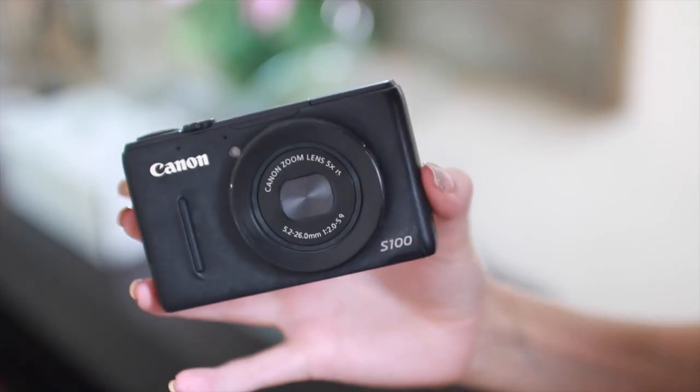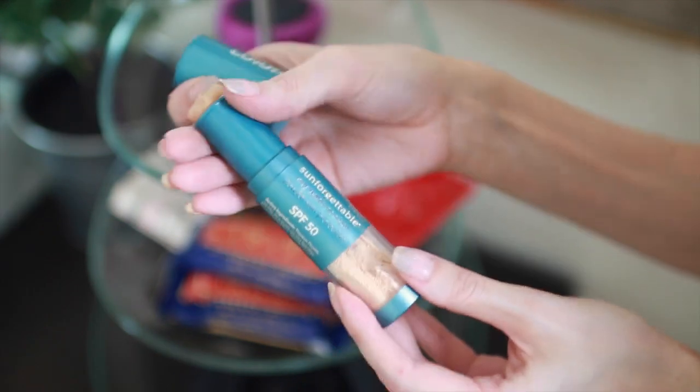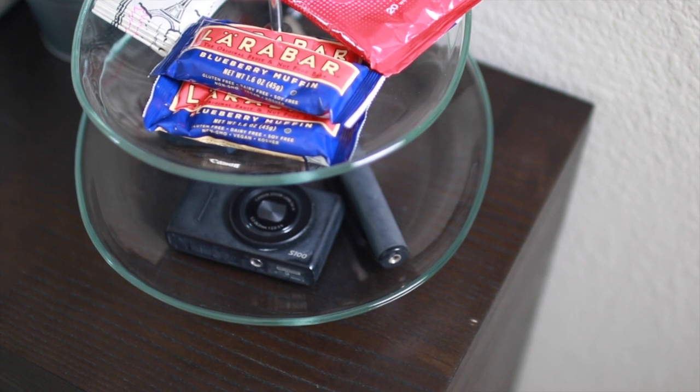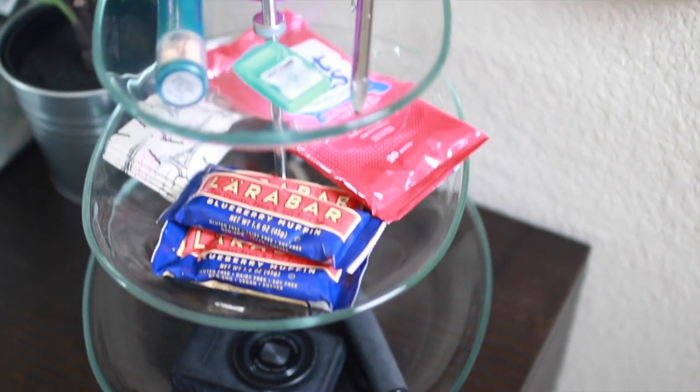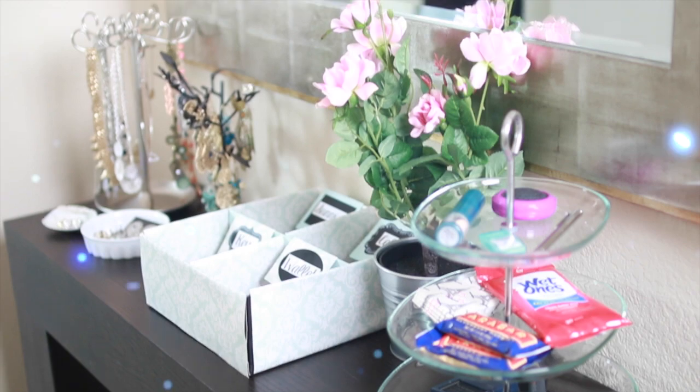Then I use this cupcake display tray that I found at IKEA to put some of my other important items that I sometimes take with me on the go. Now I have all of these items displayed out and really handy if I need to grab them quickly and throw them in my purse. Here is what I'm calling my command center all put together — this is how things look when I walk in the door now.